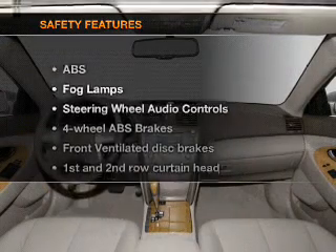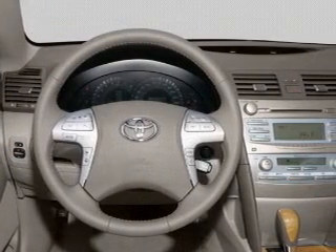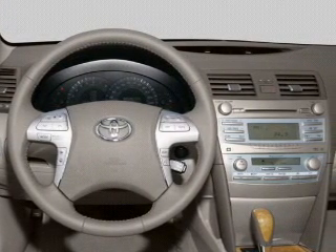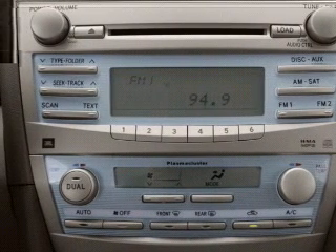If safety is a high priority, rest assured knowing that these top safety components are included: front ventilated disc brakes, curtain head airbags, passenger airbag, side airbag, daytime running lights, low tire pressure warning, and independent suspension. Call today to schedule a test drive.